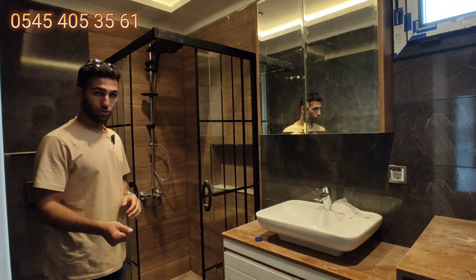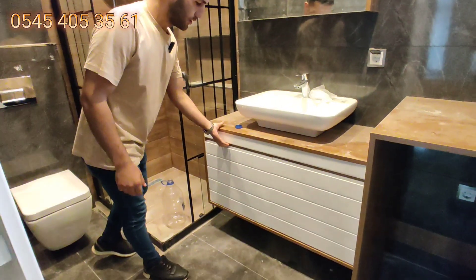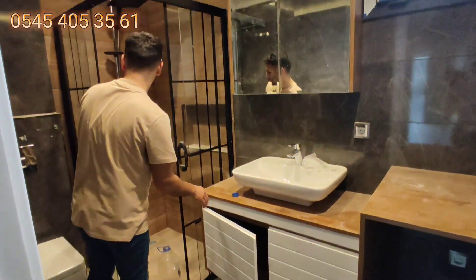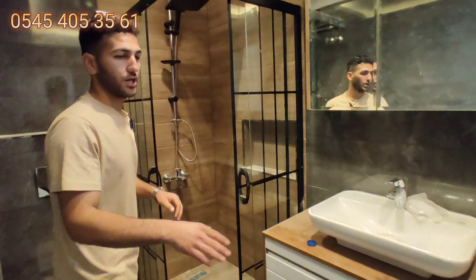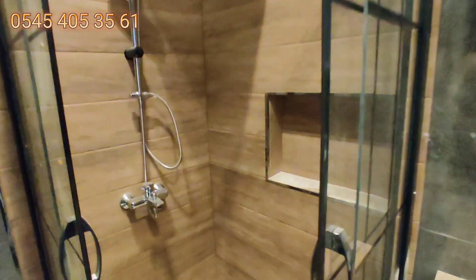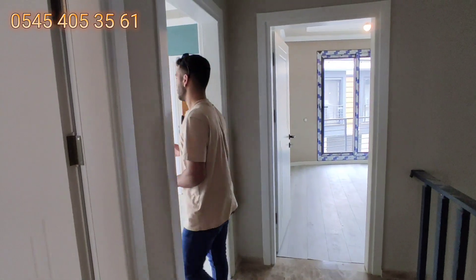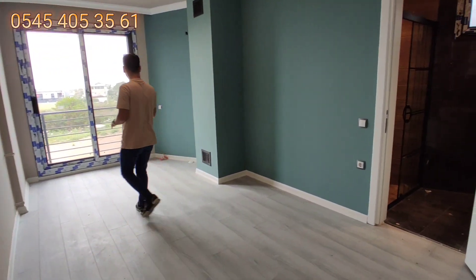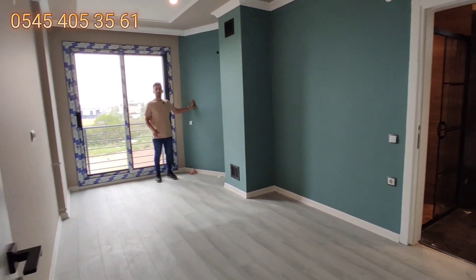Banyo siyah tonlarında; duvarda da aynı renk tonlarında seramikler var, çok şık ve güzel dolapları var. Duşa kabini de güzel; duşa kabinde kahve rengi seramikler kullanılmış. Ayrıca çamaşır makinesi alanı da var. Bu evde çok az çap var, sadece belirli bir alanda bir çap var.